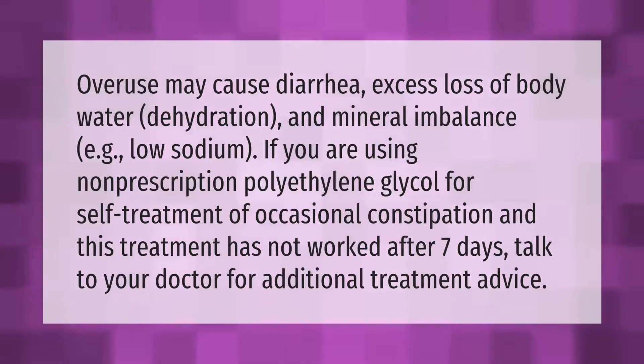Overuse may cause diarrhea, excess loss of body water, dehydration, and mineral imbalance, such as low sodium. If you are using non-prescription polyethylene glycol for self-treatment of occasional constipation and this treatment has not worked after seven days, talk to your doctor for additional treatment advice.